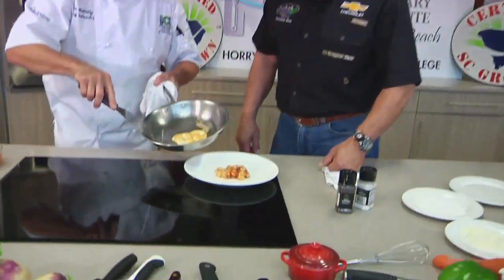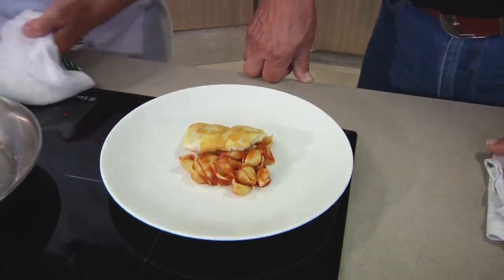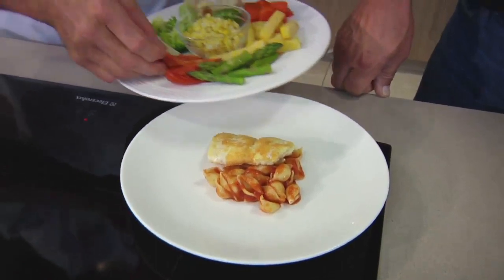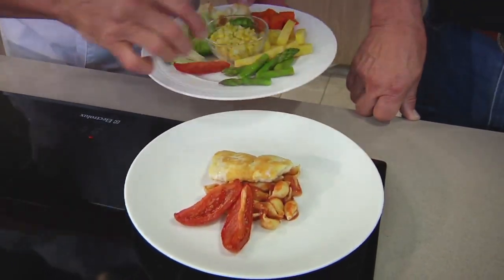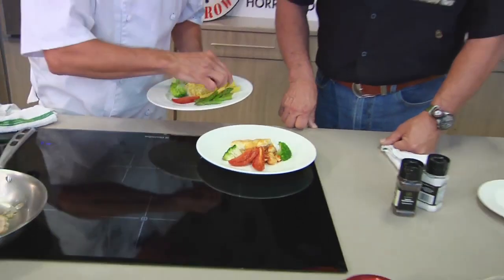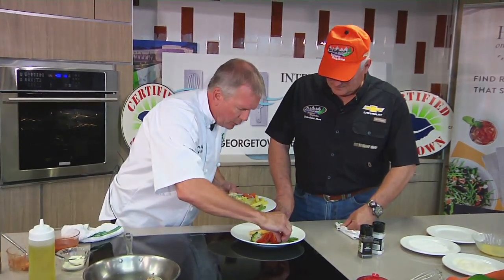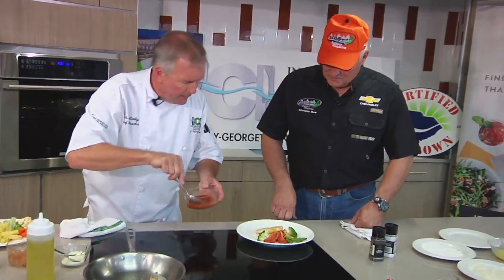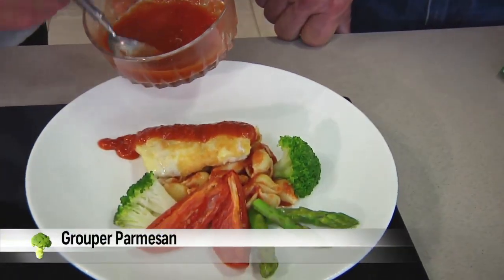Parmesan encrusted grouper coming out of the oven — want a nice golden brown. I don't want to totally cover the starch, so we're going to go half on, half off, so we can see some of those beautiful colors and flavors. We've got some oven-roasted tomatoes — we're going to pop those on. The plate's starting to come alive, but we need some more color. I love broccoli, one of my favorites, and asparagus as well. It's a grouper parmesan, so we're going to top it off with a little bit of tomato sauce, just a line going down the center. We don't want to hide all that nice golden brown we worked so hard to achieve.